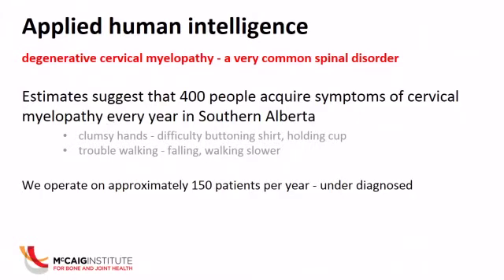The diagram I showed you on the last slide summarizes a condition called degenerative cervical myelopathy. Patients with this problem tend to have neck pain and more serious problems. About 400 people in Southern Alberta, according to my estimates, acquire these symptoms every year. These are clumsy hands, difficulty buttoning your shirt in the morning, difficulty holding a coffee cup, difficulty grabbing objects, trouble taking a lid off a jar, trouble walking, stumbling, falling — symptoms that result from pressure on your spinal cord. At Foothills Hospital, we operate on about 150 of these patients every year. So there's a big mismatch — a lot of people in our communities are going undiagnosed and are suffering with these symptoms when treatment options are available.